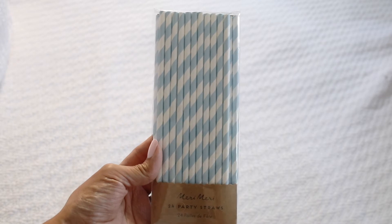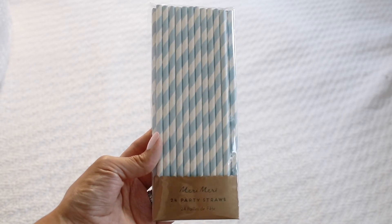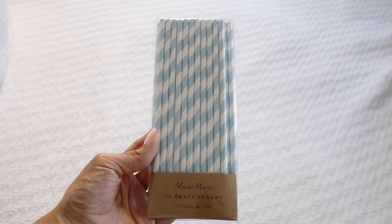How cute are these? These are by Marie Marie, and they are 24 party straws, and they are in this white and light blue striped pattern. Very cute.